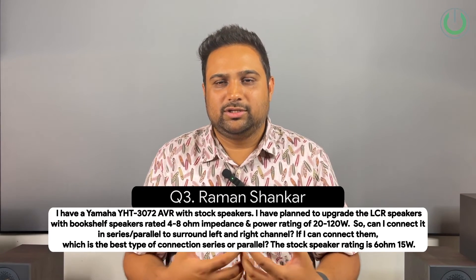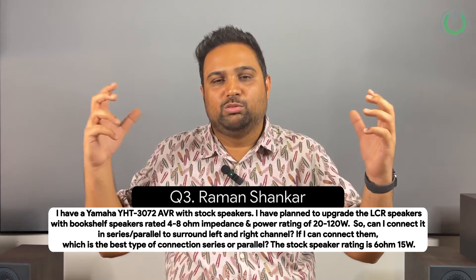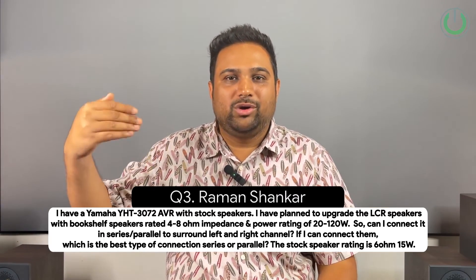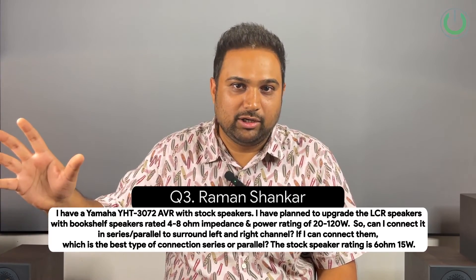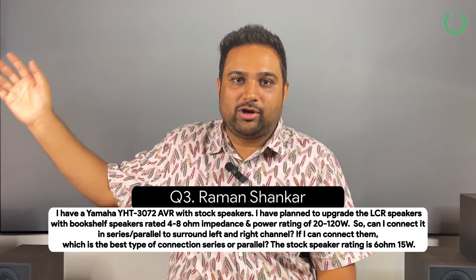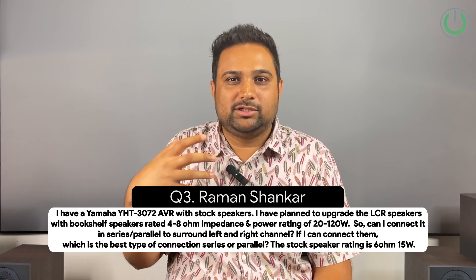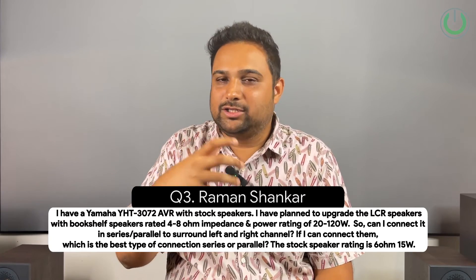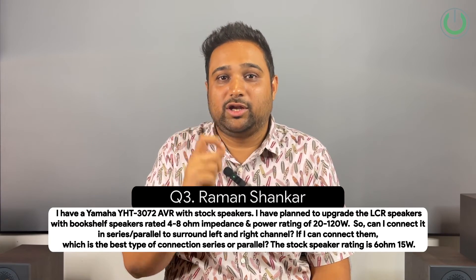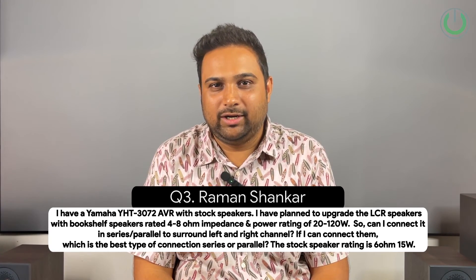If you are using the system in a living room, even if you use more number of speakers, you are not going to get the separation, because you are not assigning them to a new channel. You are using them on the same channel, which means both surround right speakers will give the same sound. It will just fill the room with sound but won't give you the required separation. I would advise you to not do that, and just upgrade your LCR while keeping your old surround speakers the way they are.